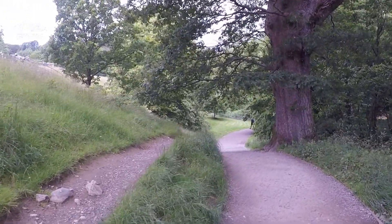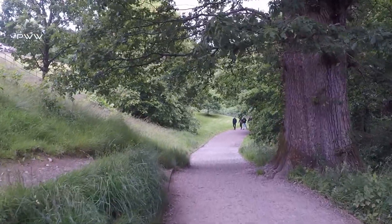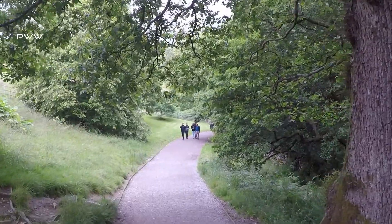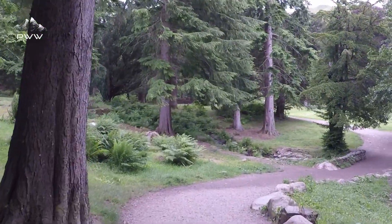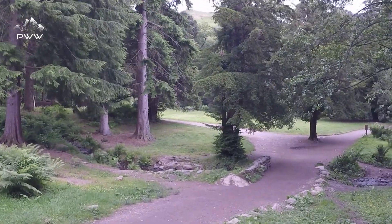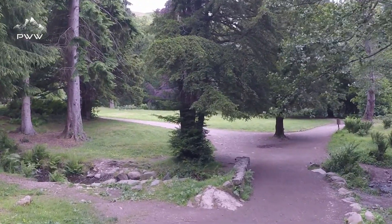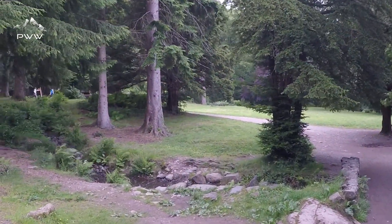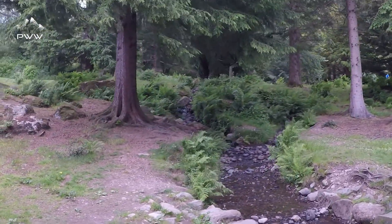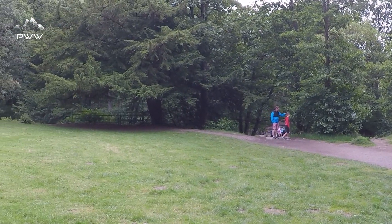You can just hear the water in the background there. It's a really nice track — certainly nothing strenuous about this one.